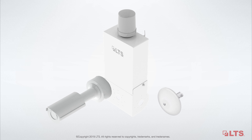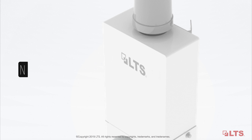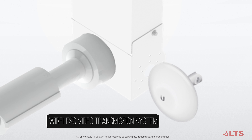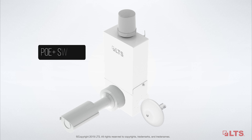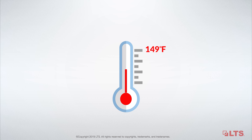LTS Wireless Video Station is a brand new solution for video surveillance systems installed at high altitude. It combines a NEMA 3 enclosure, high-definition IP camera, long-distance wireless video transmission system, and an industrial-grade PoE Plus switch. The wireless video station can tolerate temperatures up to 149 degrees Fahrenheit.